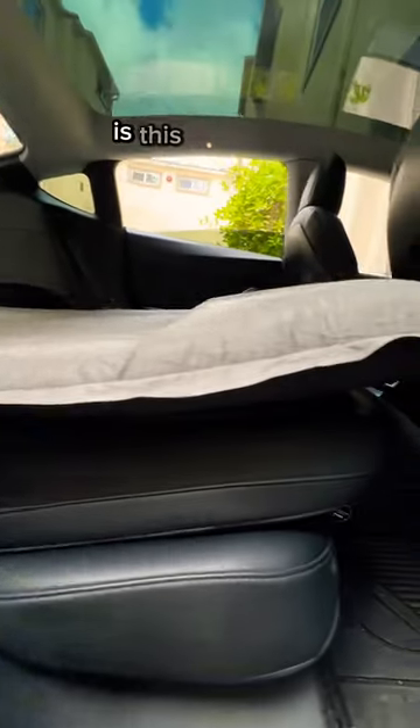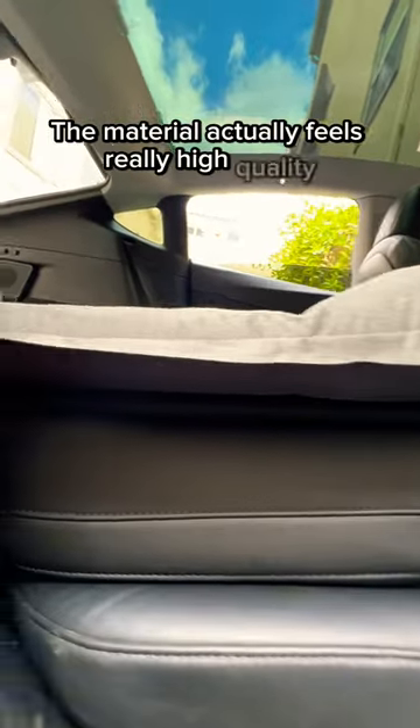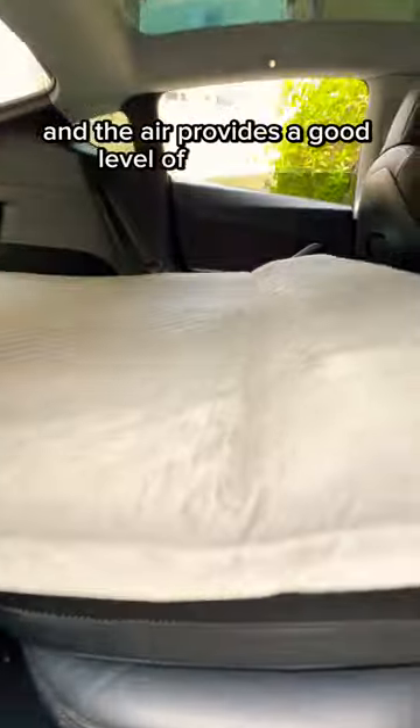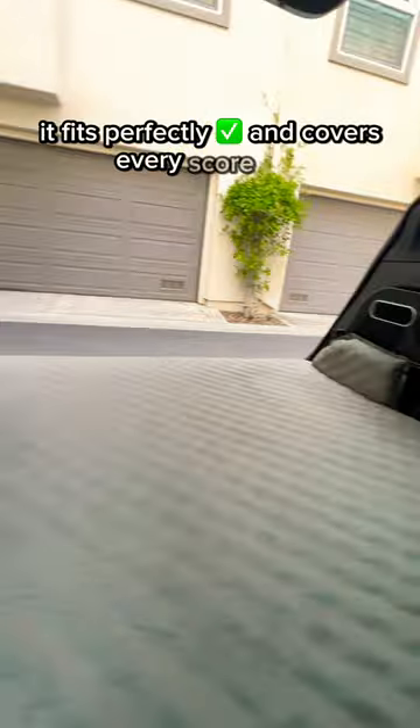The real question is: is this bed even comfortable? The material actually feels really high quality and the air provides a good level of cushioning. And since it's designed for a Tesla Model Y, it fits perfectly and covers every square inch.